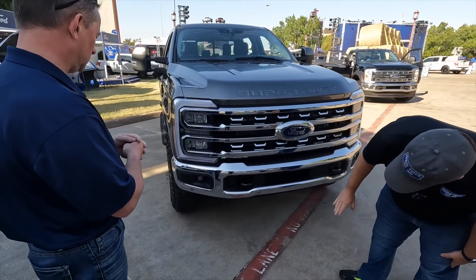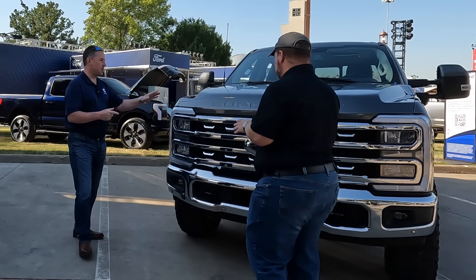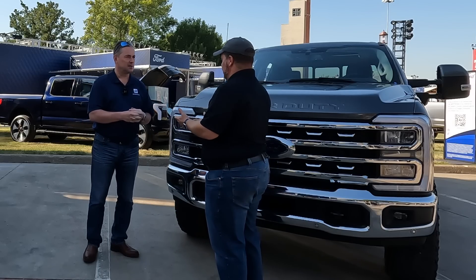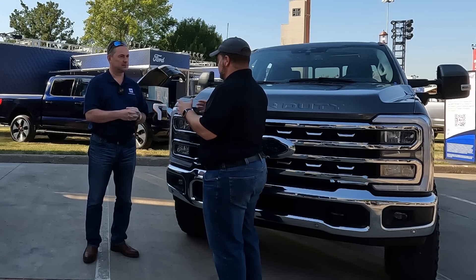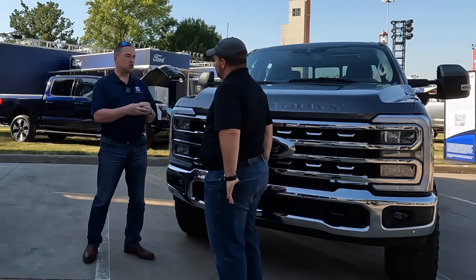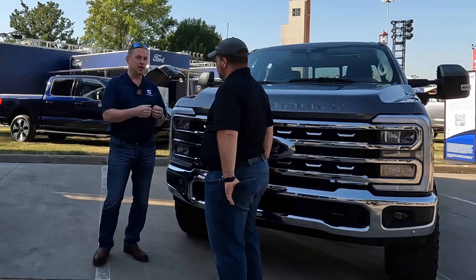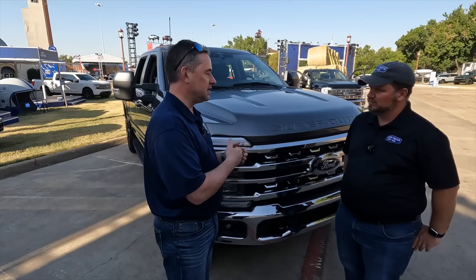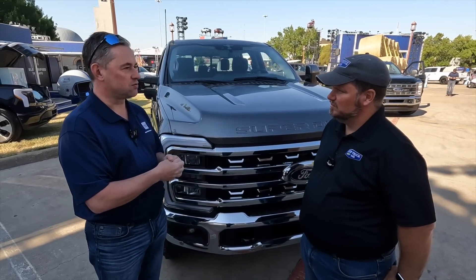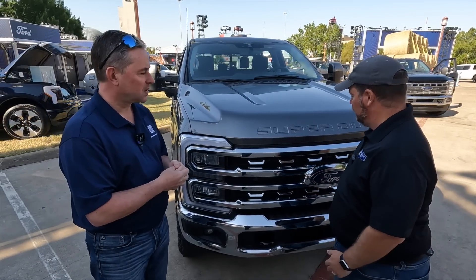We don't have an air dam on this — it's a Lariat Tremor. In heavy-duty land, we don't do EPA numbers and things like that, so does the air dam really matter? Our customers always demand competitive fuel economy, so yes, we need to have the air dam. But we also do have to meet emissions requirements, especially for the diesel engine.